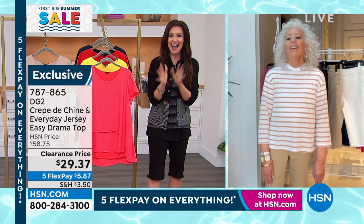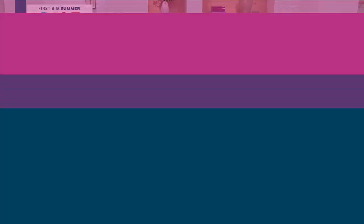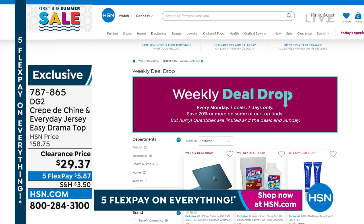We are going to come back with our Today's Special. Our Today's Special One Day Only Price — we drop something every week. It's called the Weekly Deal Drop, it drops every Sunday night at midnight. We drop seven new deals, which means these prices expire tonight at midnight. Whatever we have remaining, the prices will go up — so shop those. You can always search Weekly Deal Drop on hsn.com.